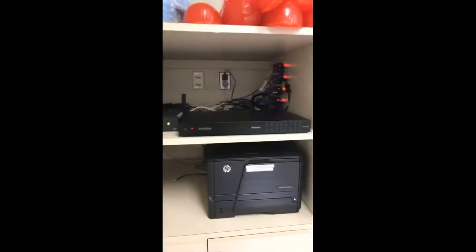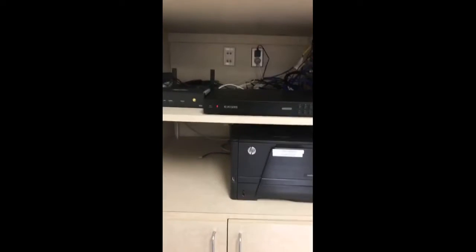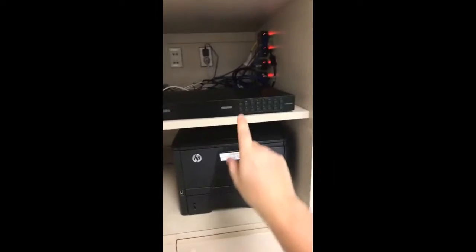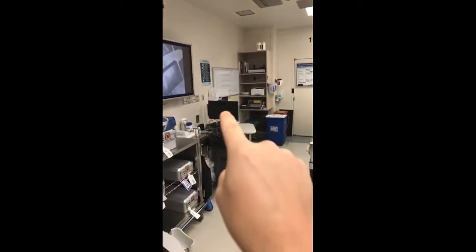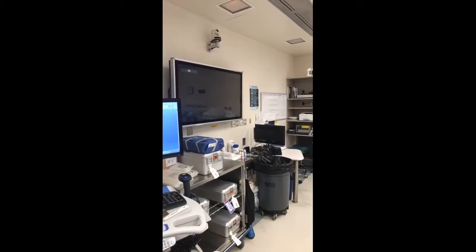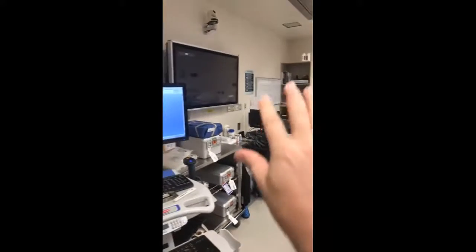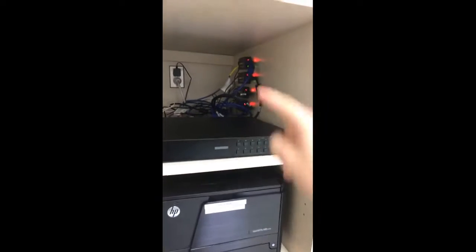Right here I have an HDMI matrix, which is basically a large video switch. It allows me to select inputs either using the buttons or via a touch screen mounted on the wall over there — you can see it switching right now. I got the matrix off eBay, the router off Craigslist, and the other components off Amazon. Total project cost is under $3,000 so far.